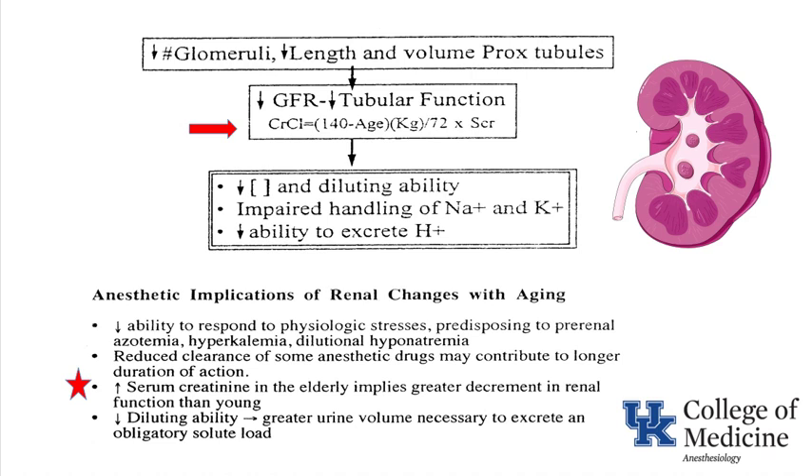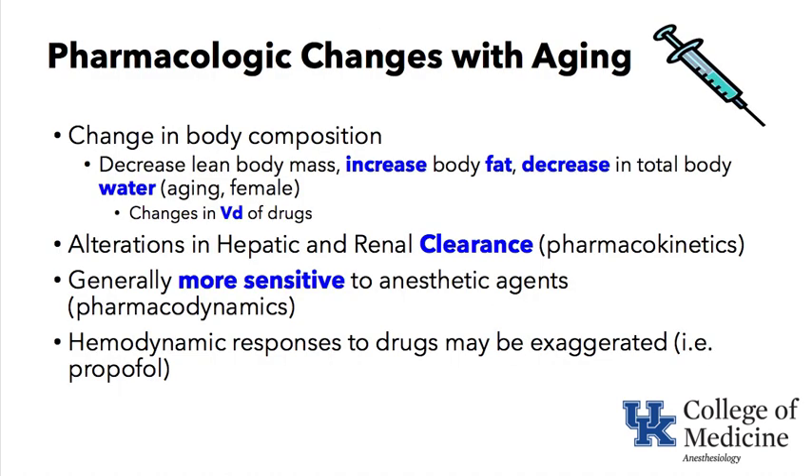Even small elevations above normal in elderly patients — who are not producing much creatinine — should imply that renal insufficiency is present. Their GFR goes down and they cannot handle sodium, potassium, and acid changes that can occur in the perioperative period, including decreased diluting ability and a greater urine volume required to excrete an obligatory solute load.